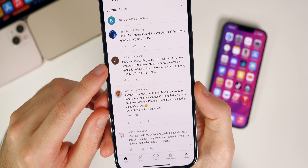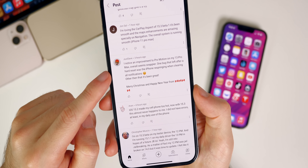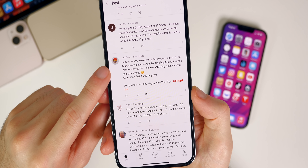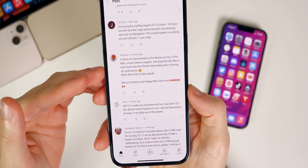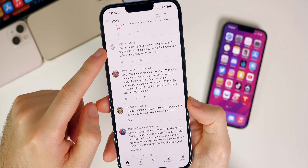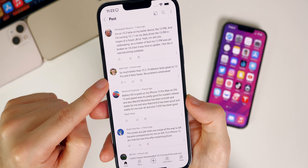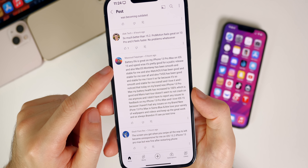Good news for CarPlay users — 15.2 brought that feature and 15.3 beta 1 seems to improve the overall experience even more. One commenter noticed an improvement to ProMotion on their 13 Pro Max — overall snappier, with one bug that left after a hard reset involving the phone respringing when clearing all notifications. Another user says iOS 15.2 made their phone too hot, but with 15.3 that almost never happens, which is a good sign.